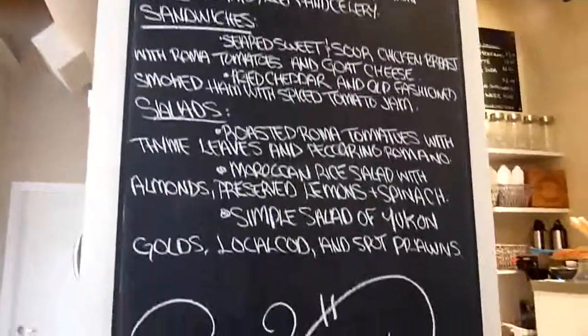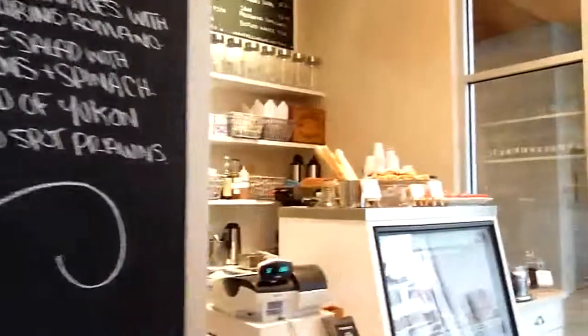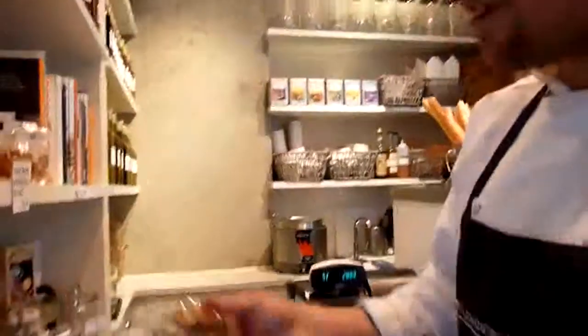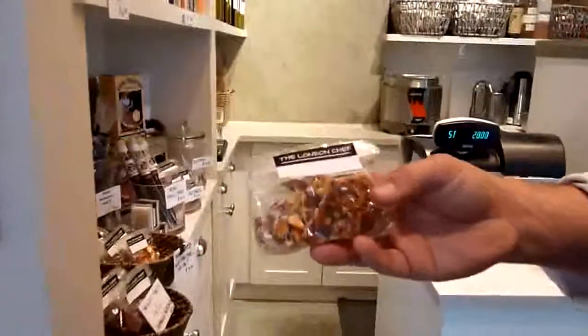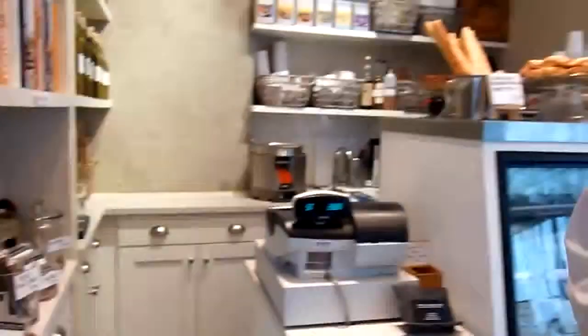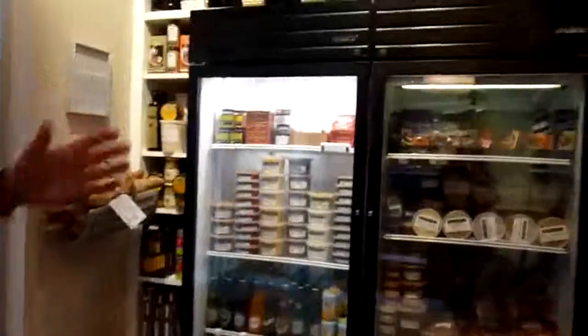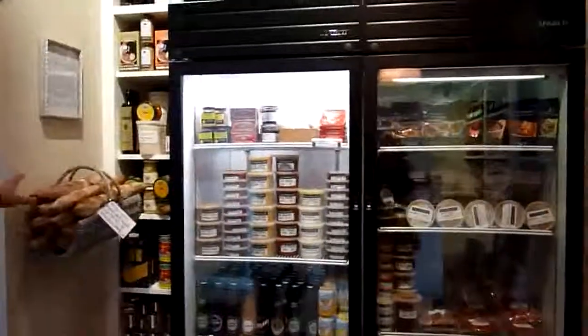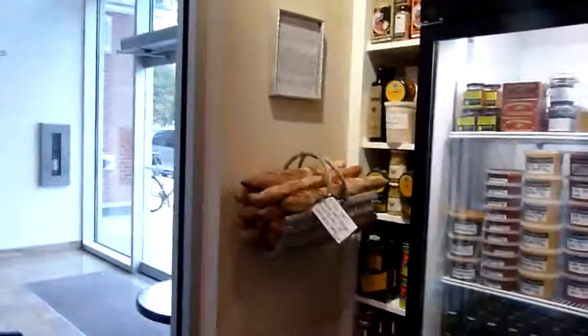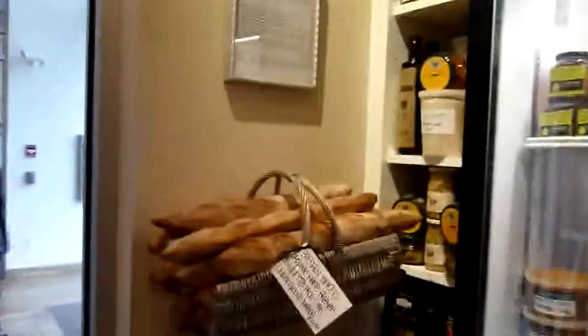We also have a range of fresh pastries and baked goods. We just introduced a range of brittles — cashew brittle and peanut brittle with Cobble Hill sea salt, which is really exciting. And in the pantry, lots of soups and stocks. We actually just yesterday started getting these beautiful baguettes from the underground baker, which are absolutely gorgeous as you can see.